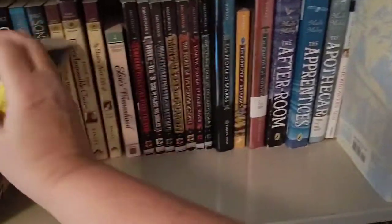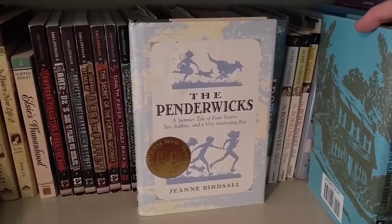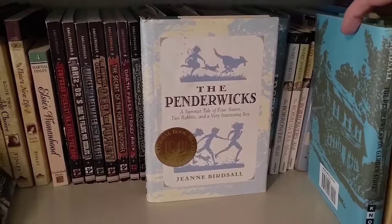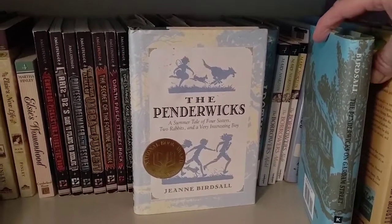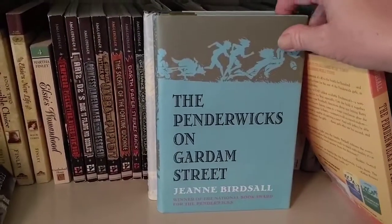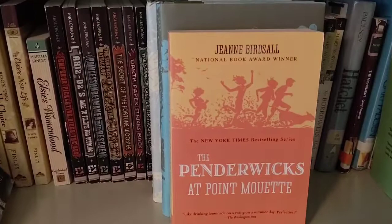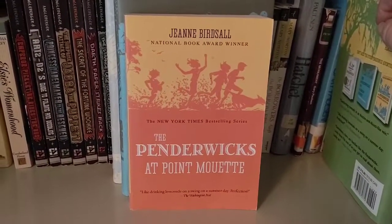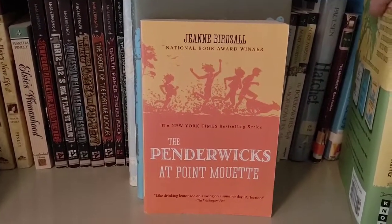I also have the Penderwicks series over here. The first one is The Penderwicks: A Summer Tale of Four Sisters, Two Rabbits, and a Very Interesting Boy, by Jeanne Birdsall. I have finally finished reading this series and I set out to collect the entire series in hardcover. I do have all five books now. The second is The Penderwicks on Gardham Street, and the third is The Penderwicks at Point Mouette. I finally found it but it was softcover — I went ahead and got it anyway, but I'll be trying to find a hardcover to replace it.